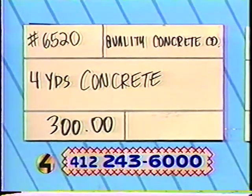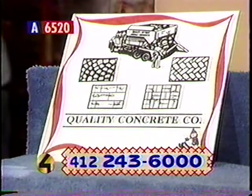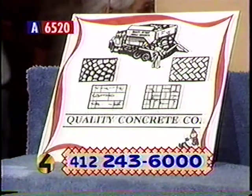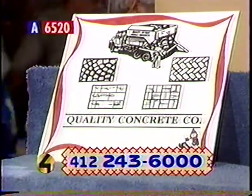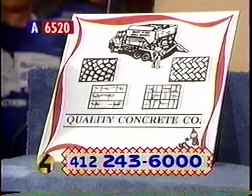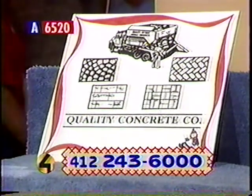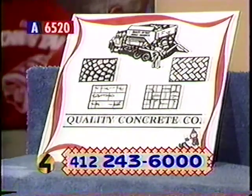Back here on Table A, this is our first item, number 6520. The donor is Quality Concrete Company. It's concrete — four yards, to be exact. Are you putting in a new patio or driveway? Don't pass up this deal from Quality Concrete Company. You'll receive four yards of concrete delivered right to you — for a porch, patio, driveway, garage, or whatever. Delivery must be during business hours before 3 p.m. Retail value $300. Start your bidding.